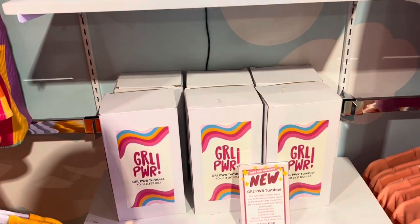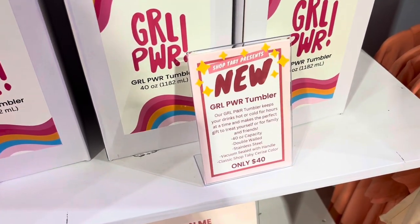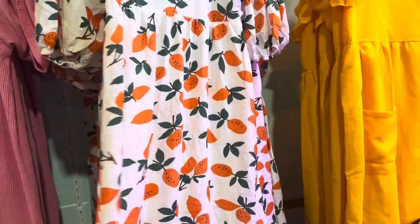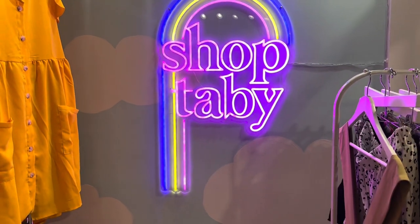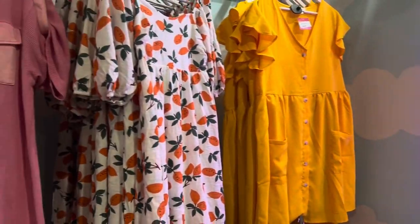These are the girl power tumblers — they're $40. I just love all the colors. This could be like for Halloween or fall — this dress is very pretty. Let's see the price... $64. That's a cute sign — 'Shop Tabby.' I'm loving the colors in that cute little section.